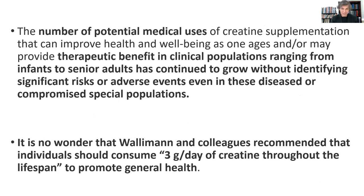Researchers are recommending that individuals should consume three grams of creatine a day throughout their entire lifespan. Because even when you're younger, you're not really maximizing your total creatine stores. So even younger individuals could be using three grams of creatine a day, but I think after age 45 or 50 is when it really becomes more significant.